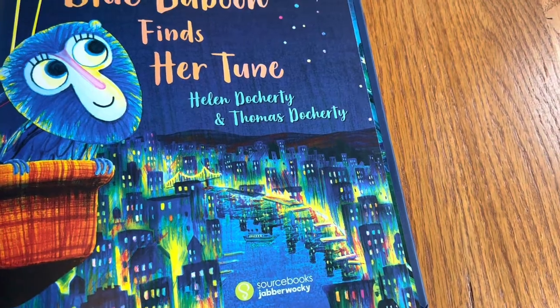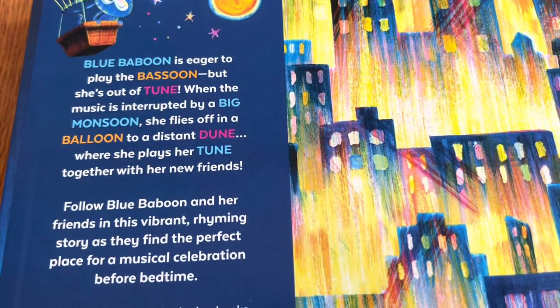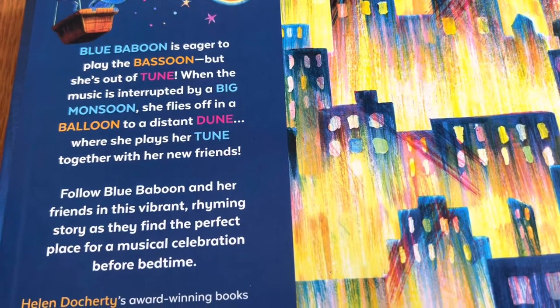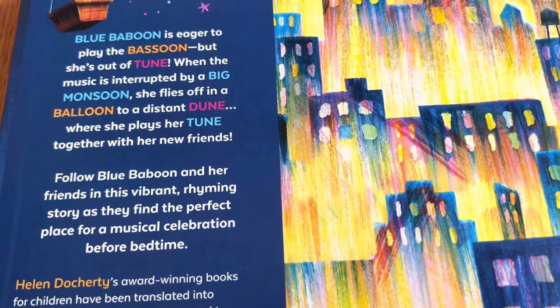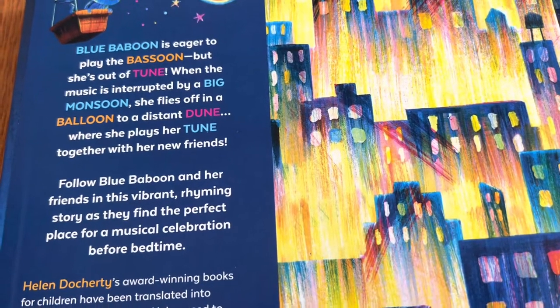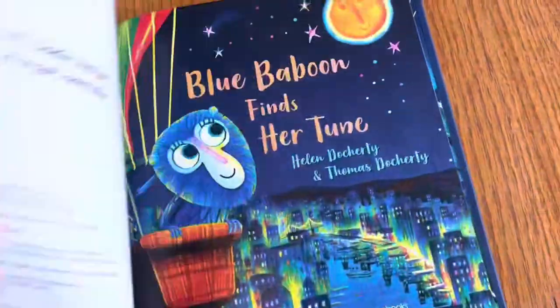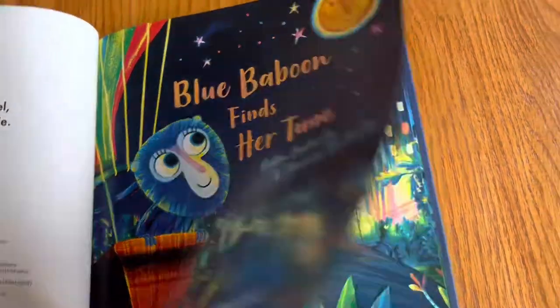The publisher is Sourcebooks Jabberwocky, so that might be an imprint. The story goes: Blue Baboon is eager to play the bassoon but she's out of tune, and there's a big monsoon, so she has to go someplace else in a balloon to a distant dune to play her tune. All kinds of fun rhymes and also an adventure!